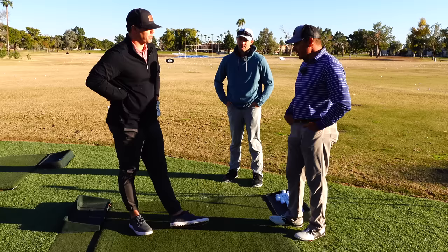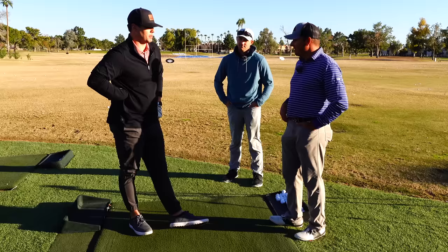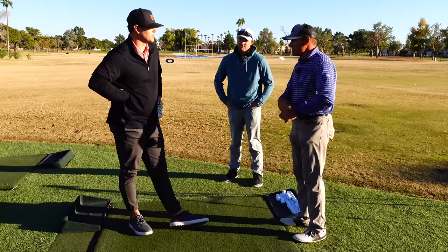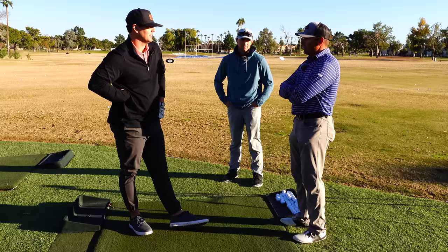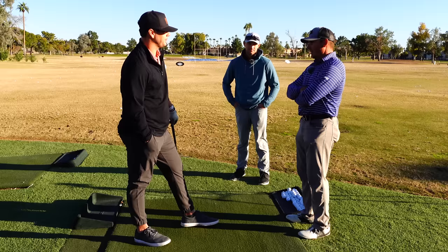Tell us a little bit about your golf game — usually pitchers are pretty good. So my biggest thing is just consistency. I'll play really good for 13, 14 holes, and then I hit one bad shot and kind of lose it. But usually I'm pretty solid — I can stay in the fairways, pretty good off the tee box. Off camera you told me you generally shoot around 80, 85, so you're decent.